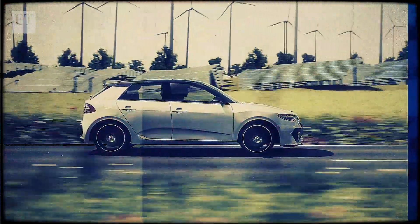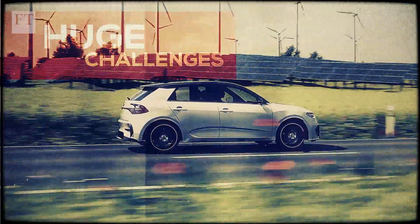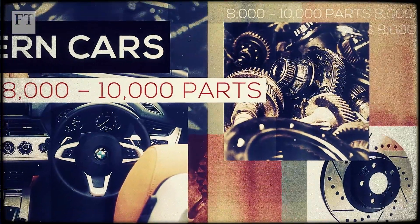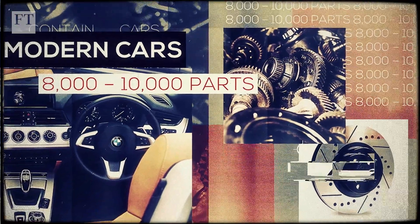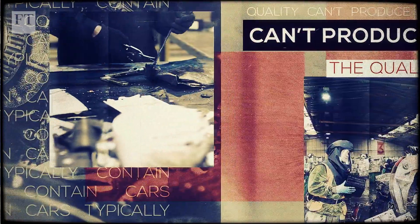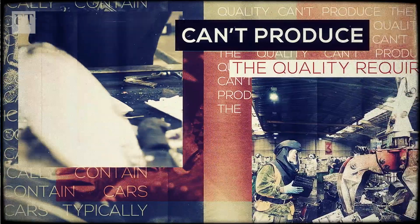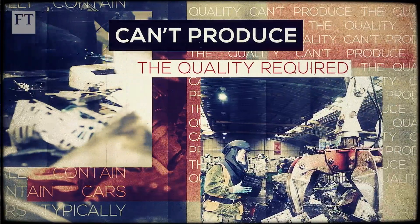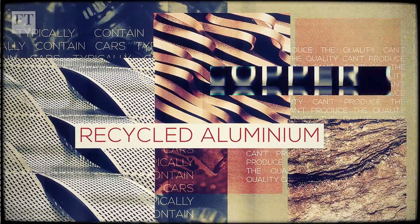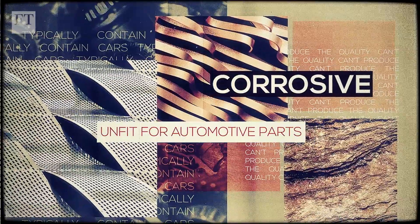Beyond the battery, car makers face huge challenges to make their models more sustainable. Modern cars typically contain between 8 and 10,000 parts, according to the German manufacturer BMW. And some recycling techniques commonly used in other industries can't produce the quality required for car making — for example, even a trace of impurities such as copper in recycled aluminium will make it corrosive and unfit for automotive parts.